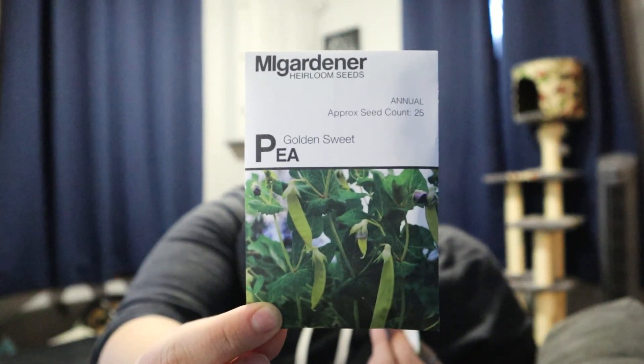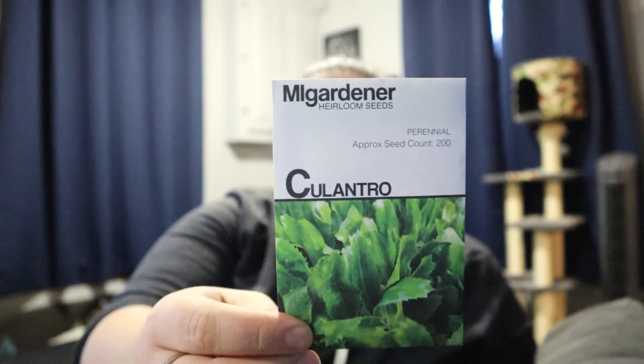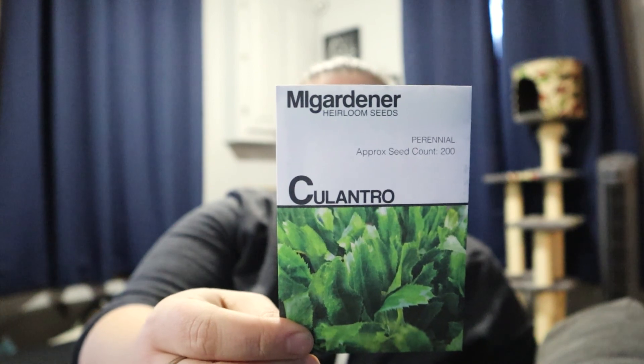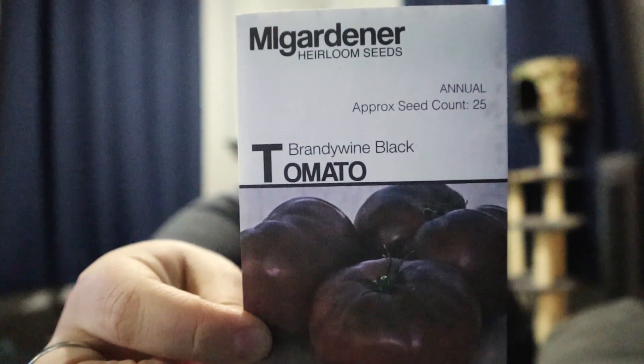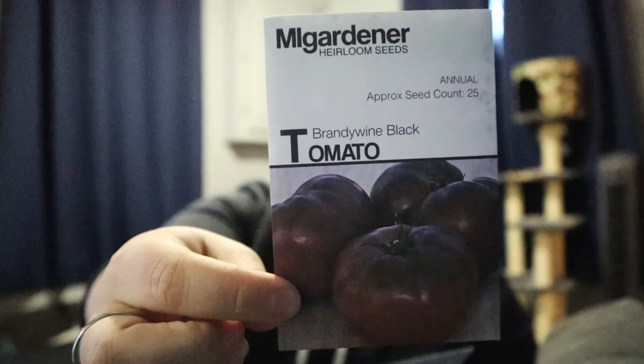Golden sweet pea. I put this order in a while ago and I don't actually remember everything that's in here, so it's a surprise for me too. Scott really likes cilantro — I don't — but this is called culantro and it's supposed to be a stronger version, so we're going to try that out. American flag leeks; we really like leek potato soup. White Vienna kohlrabi. I just wanted to grow a brandywine and I think black tomatoes are really pretty, so we're going to try the brandywine black.